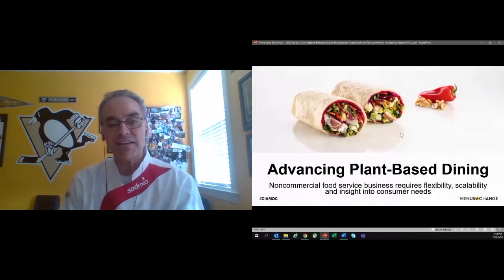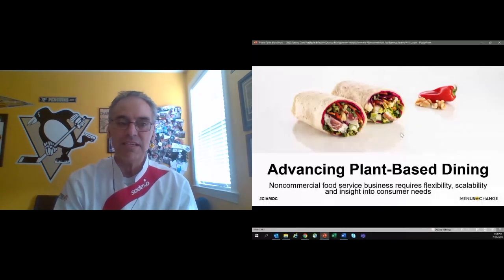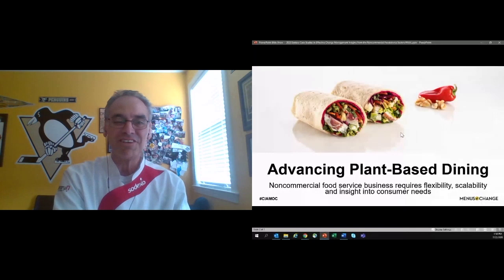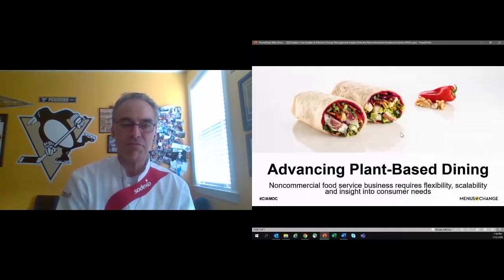I'd like to talk about scalability as well, or supply chain. Ensuring the products that we need to be available to the operator at thousands of sites is no small feat. Add to the fact — and let's be honest — everyone's making a plant-based burger now. Access to the ingredients can be very challenging. It requires a strong qualitative and quantitative analysis of the product range. I believe my team and I have tried every single plant-based burger and plant-based chicken tender that exists today.